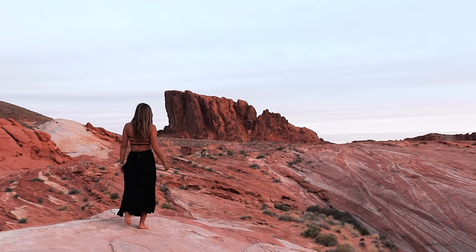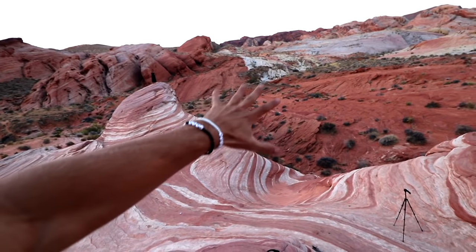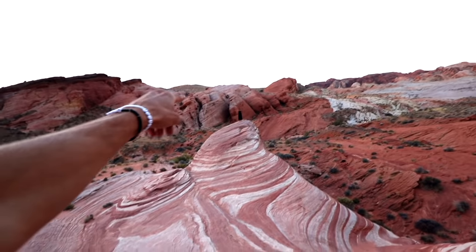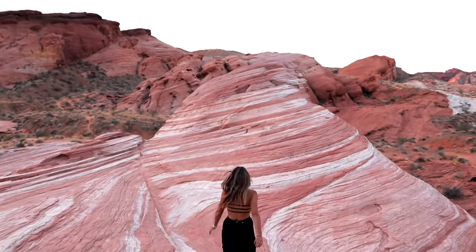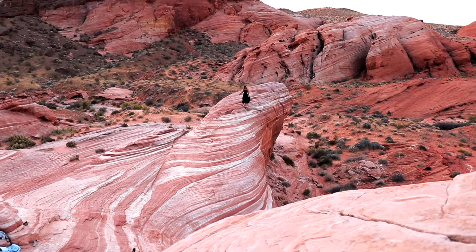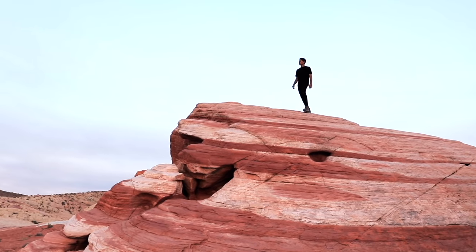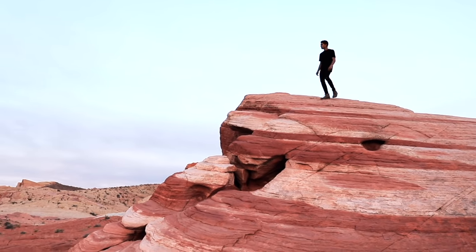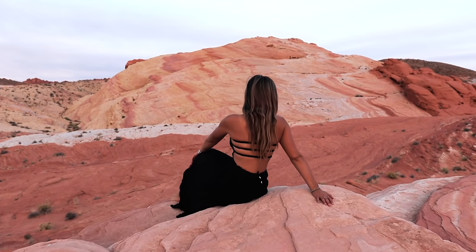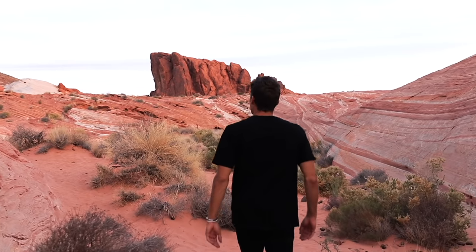There is one boulder that is so massive and mesmerizing I almost enjoyed viewing it more than the Fire Wave itself. Nonetheless the Fire Wave was still insane — to me it looked like a candy cane swirl ice cream cone. Once you make it to the wave you will be able to see a 360-degree view of the entire area and the varying colors of these rocks will simply blow your mind. There's a reason this park is becoming so popular — it is truly spectacular.